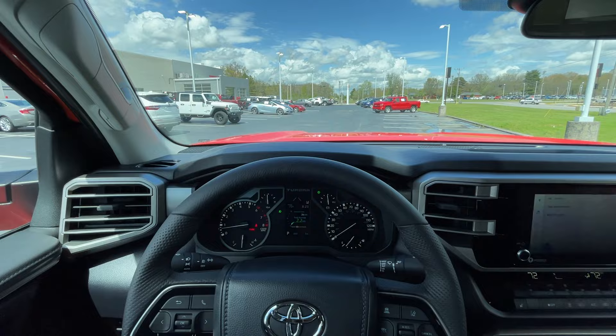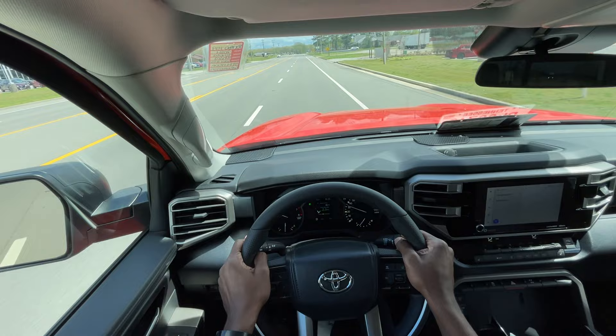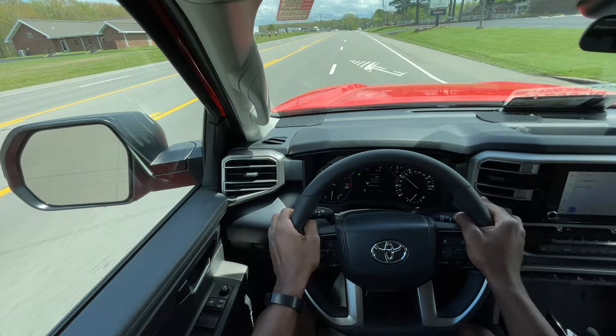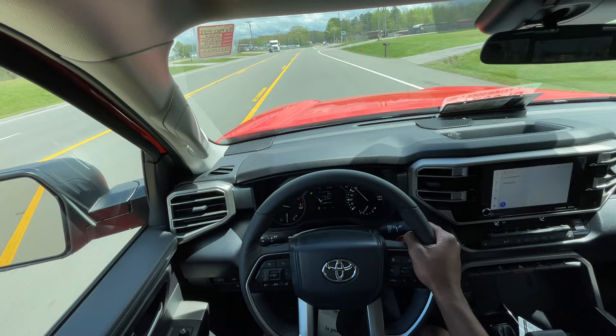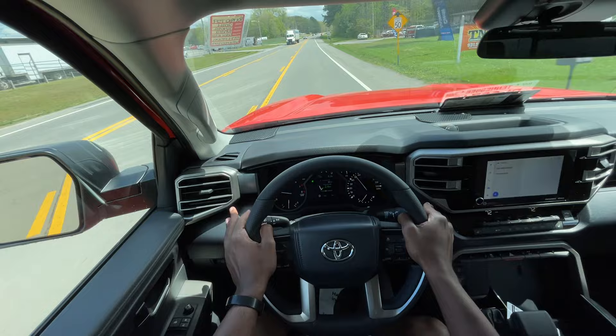Let's take this Tundra SR5 Double Cab TRD Off-Road Premium out on a test drive. Starting off, even though this is the off-road-oriented pickup, the ride quality is pretty good — solid but smooth, of course on smoother surfaces. Giving it light throttle, it's pretty quiet and the 10-speed shifts pretty seamlessly.